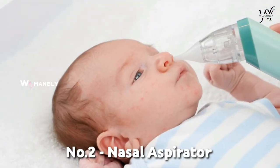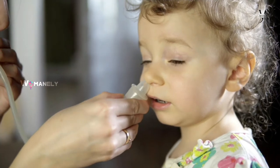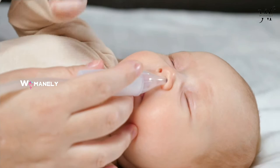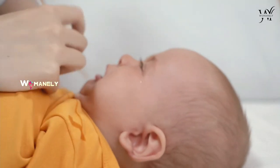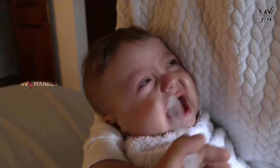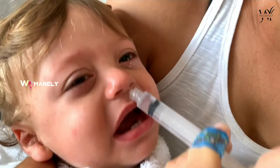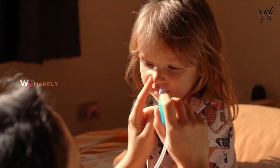Nasal aspirator. From the standard bulb to the newly designed models, boogers are no fun and newborns make a lot of them. The hospital or birthing center might send a nasal aspirator home with you, but having two or more on standby is a good thing. Because, let's be real, no matter how smitten you are with your bundle of joy, no one's thrilled about wearing their boogers. Help everyone stay slime-free by keeping those cute little nostrils clear.